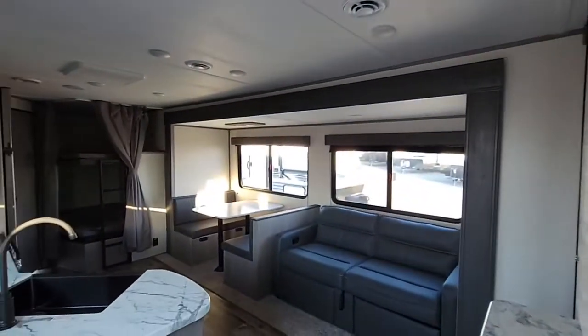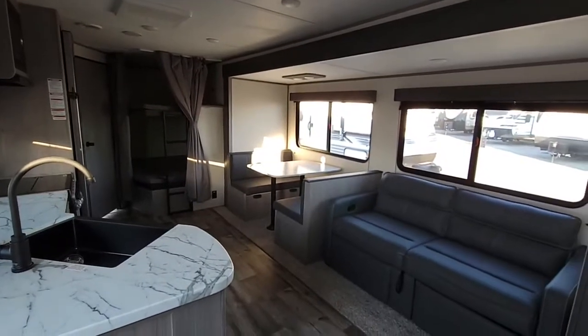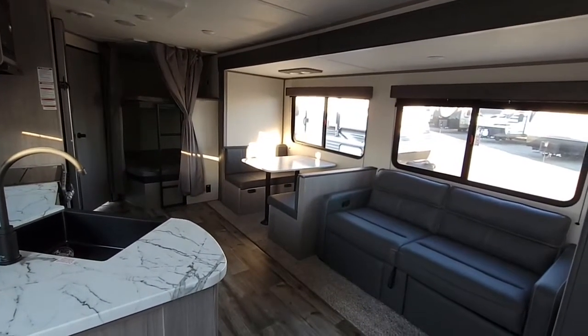All right, Ralph here at Camping World. You're looking at the brand new 2022 Coleman 263BH. Talk to you soon.